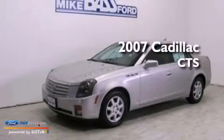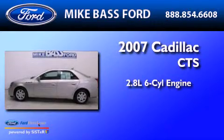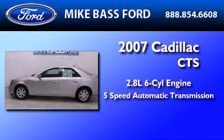This is a 2007 Cadillac CTS. It features a 2.8-liter six-cylinder engine and a five-speed automatic transmission.